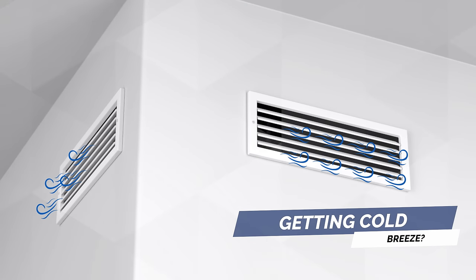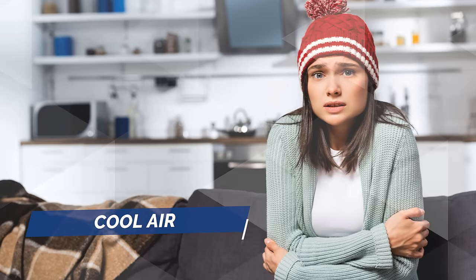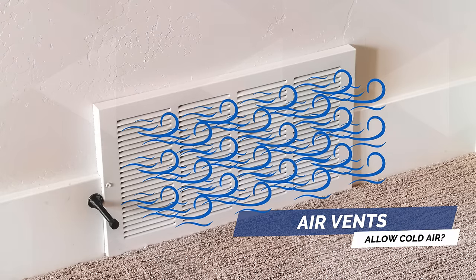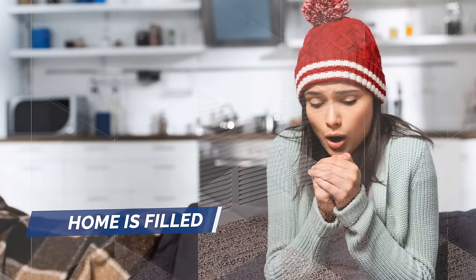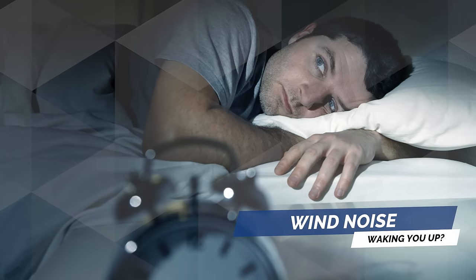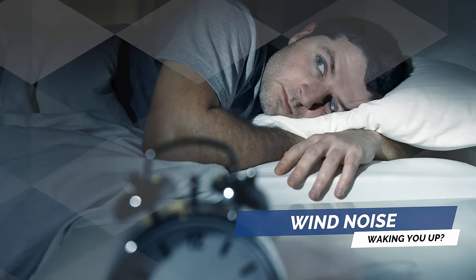Getting a cold breeze is cool air coming from outside. Air vents allow cold air in, and when the home is filled with air leaks, wind noise wakes you up in the middle of the night, disrupting your sleep.